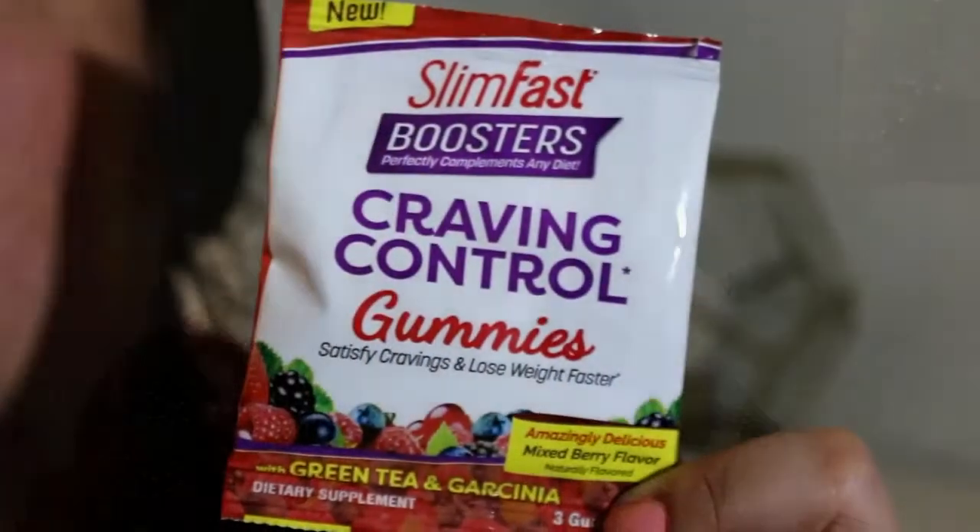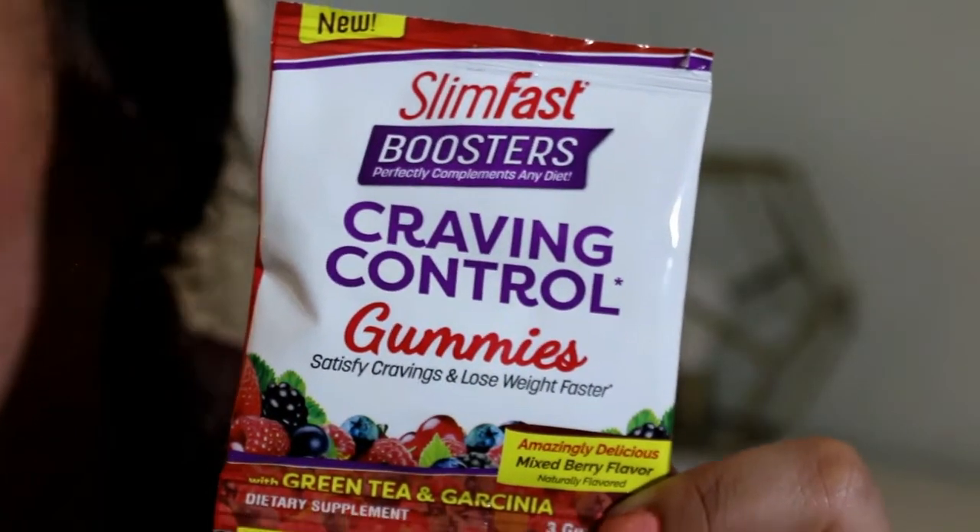The next thing is from SlimFast and it says it's new — I've never tried it or heard of it other than through Pinch Me. It is SlimFast Boosters Craving Control Gummies with green tea and garcinia, in mixed berry. I think there are three gummies in here and that's one serving size. You take them before your largest meal to help curb your cravings. I might be giving that one a run for its money — that's got a tough task to accomplish.